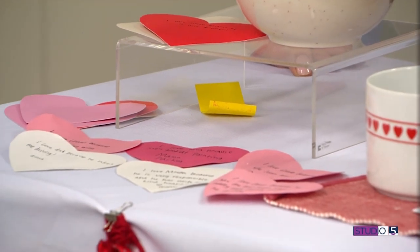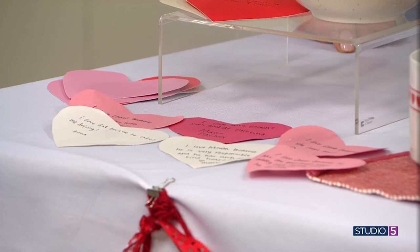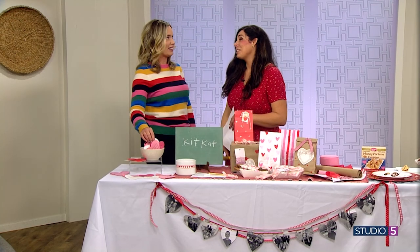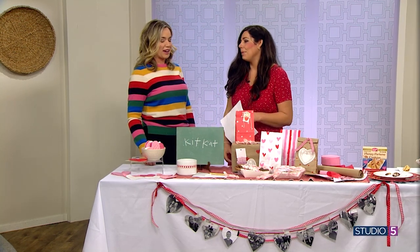And you save these? I do — I just write the year and then paperclip them together. It's so sweet to go back and see the handwriting, what they were doing that year, what they appreciated that year, what meant a lot to them.